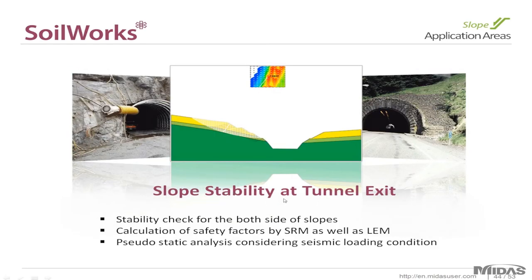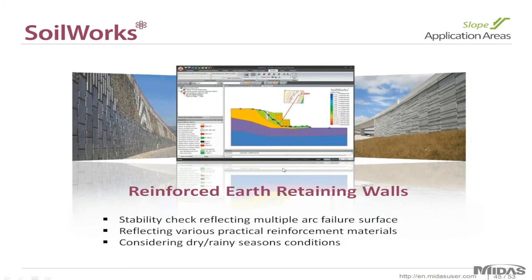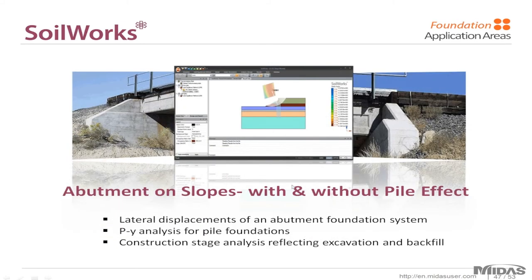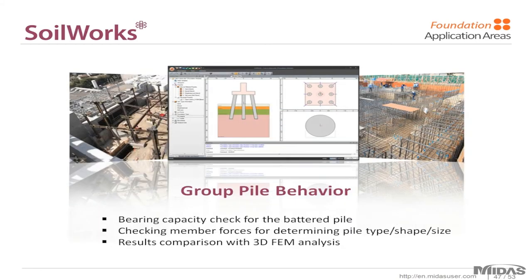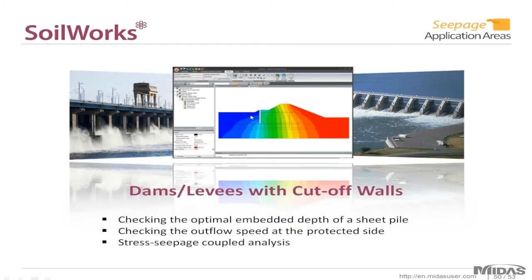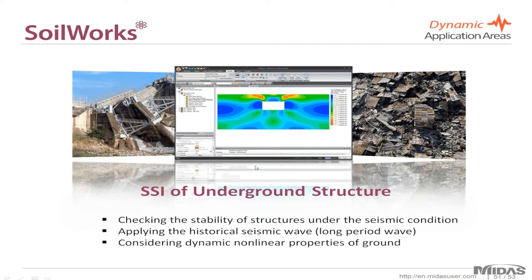Slope stability of the tunnel exit is another application for the slope module. Reinforced earth retaining walls can also be designed and analyzed using the slope module. The stability of a piled raft foundation — such as a sample project from Langan — shows more complex pile configurations that can be modeled easily. Abutment on slopes with and without pile effects, group pile behavior modeled at an angle, settlement in soft ground with time history graphs for consolidation of clay soils, dams and levees with cutoff walls for seepage analysis, and underground structures are all additional applications for the tunnel module.